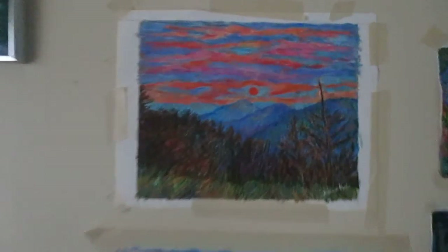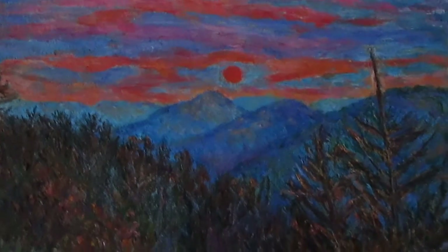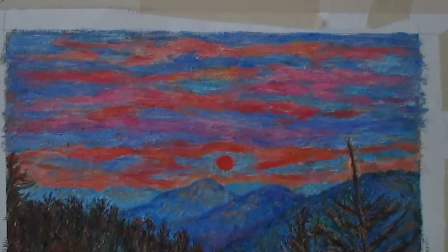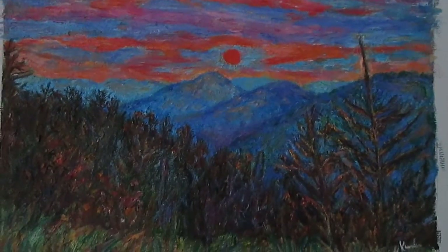I want to start off by going over my special for the month of December. Right now at kendall-kessler.fineartamerica.com you can get a 40 by 50 canvas print of Ridgeland Winter Beauty at 40% off. The special is almost over.